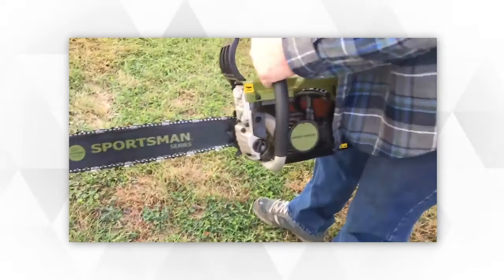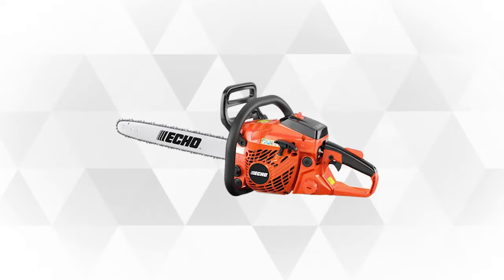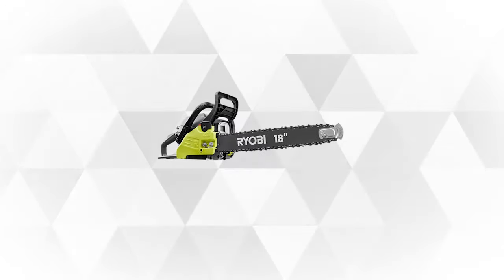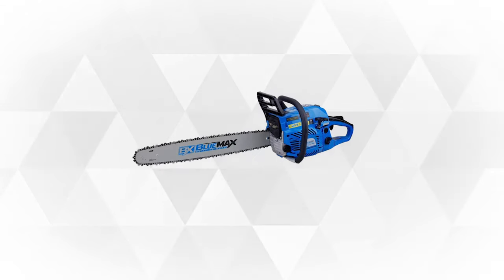Getting the right gas chainsaw depends on how and how often you plan to use it. We've done the research and today we'll be presenting you the 5 best gas chainsaws on the market today. So, let's begin.